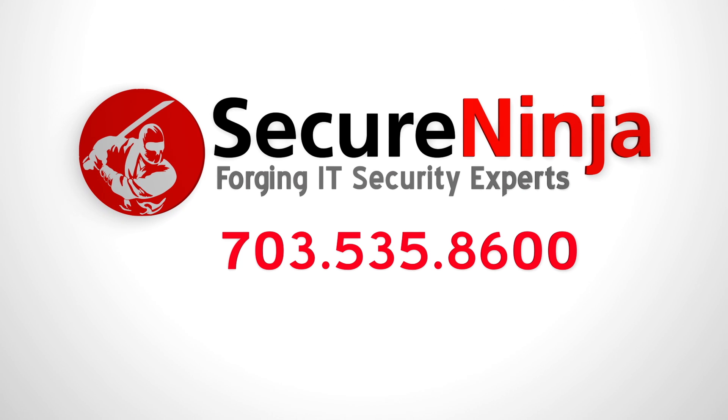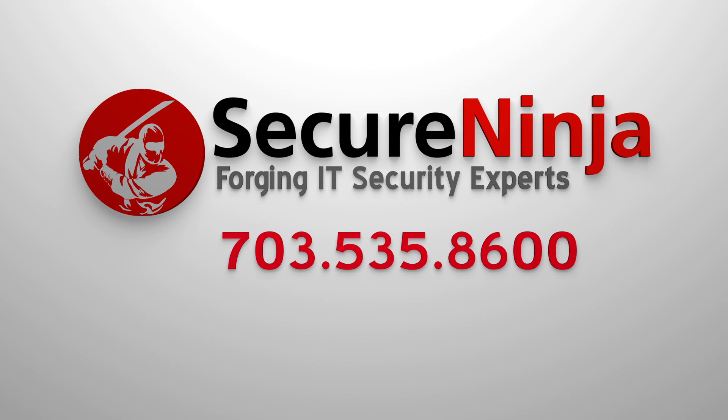If you'd like more information on this course, please fill out our get more information form, or give us a call at 703-535-8600.